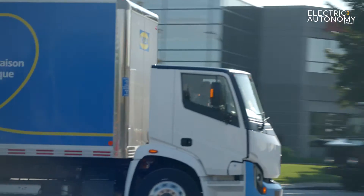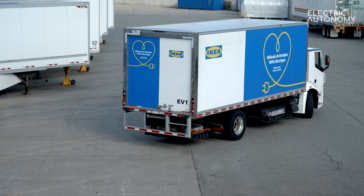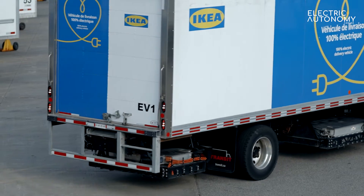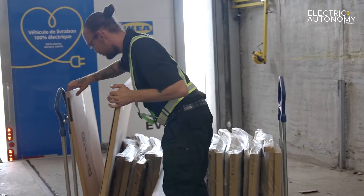So we started pushing them a little bit further in summer. We actually got them out of the island of Montreal and back. We found out that it takes a lot of energy if you use the highways too much. But really for us, this is a good scenario because our deliveries are local — around 150 kilometers per day.